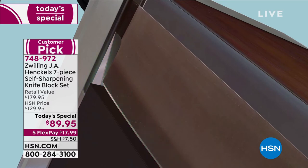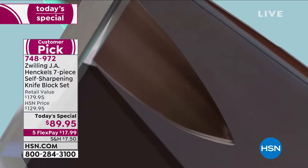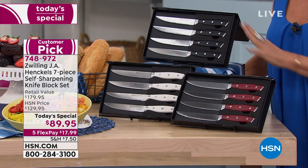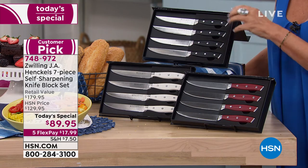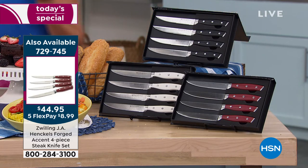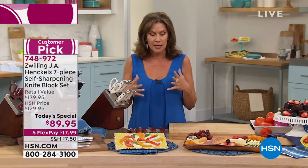We do have your steak knives available as well — we were able to find some more quantity. The black is available, as well as the white and the red. Five flex payments on all of our culinary. Even if you order the steak knives — $44.95, and you get those home for under $9. So if you want a couple of sets, today would be the day to do it.